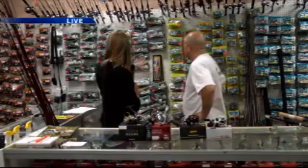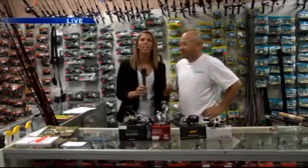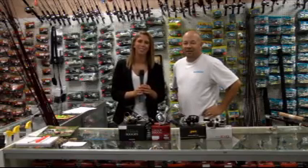We're going to be getting into a lot more about fishing this morning, live here on Good Day, out here at Adel Outfitters. Back to you guys in the studio.